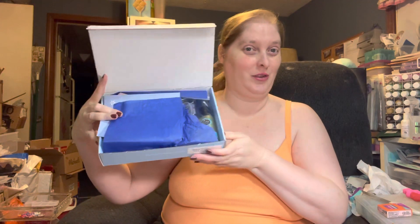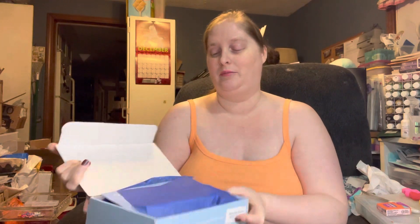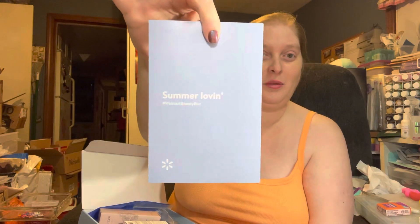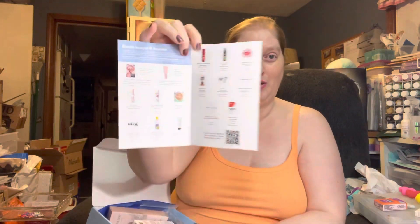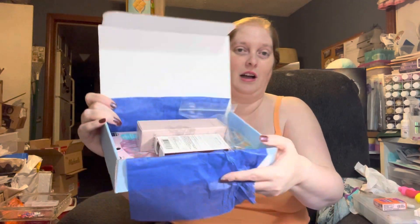That is the first look — you can't see anything. All right. So I guess the theme is summer lovin'. And I like that they almost always have a pamphlet that shows you what you could get, which is nice. And then it's just a little ad on the back. So let's see what we got.